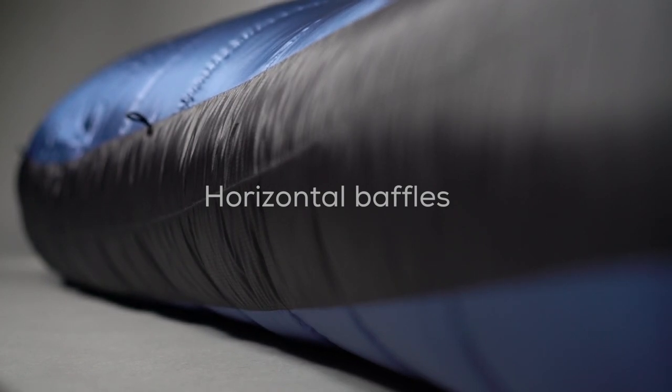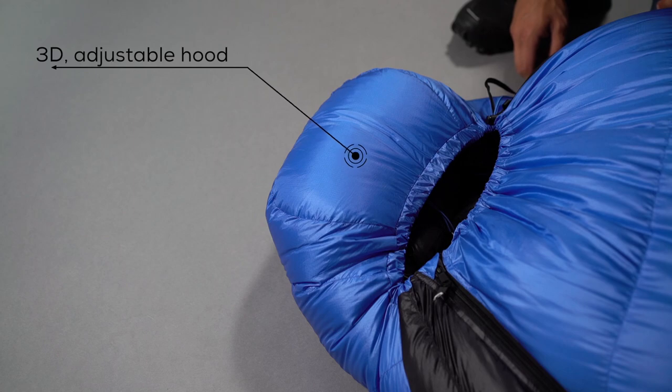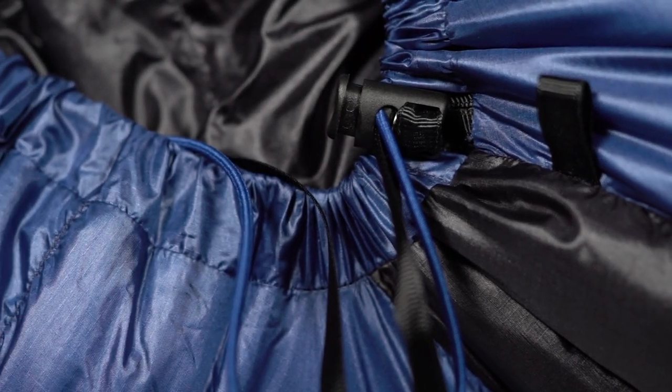We think when it comes to harsh winter conditions, those are a must. Toneka sleeping bags are equipped with a 3D adjustable hood with a drawer cord, a lock and webbing.